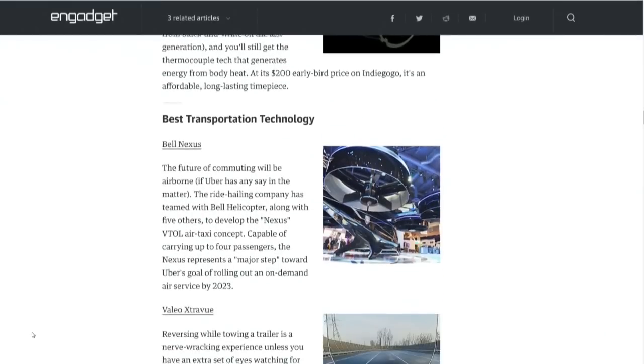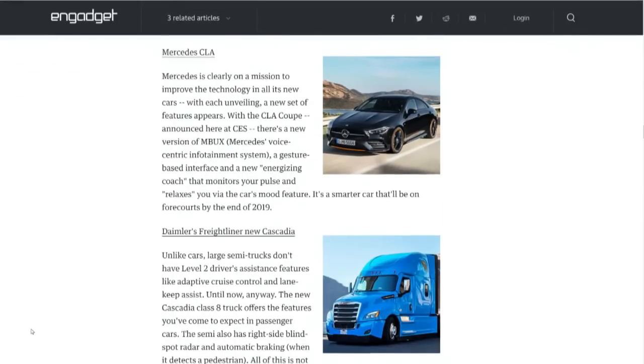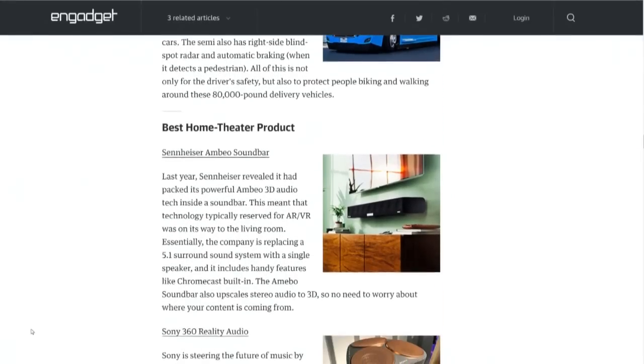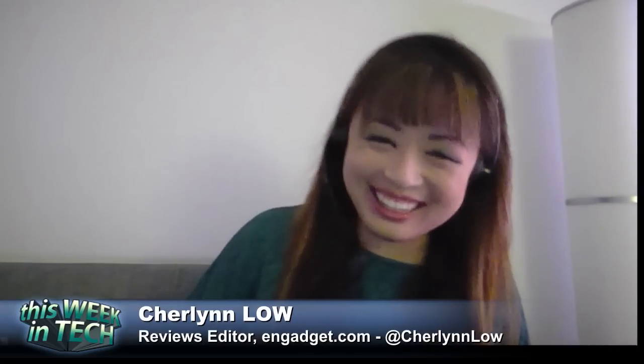Have you announced the winners yet? We have, yeah. We did on Thursday evening, the third day of the show. The winner, best of best, was the Impossible Burger 2.0. Not a tech product of any kind. It surprised everybody.